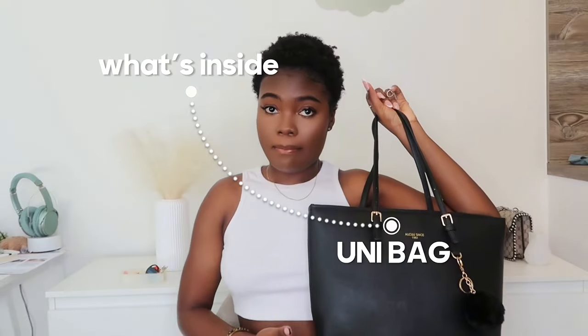Hi everyone, welcome and welcome back to my channel. If it's your first time, hi, my name is Angelica. I've been seeing this trend going on — what's inside my bag — and since I've decided to start doing school vlogs and school videos, why not show you guys what's inside my uni bag? In today's video I'm going to show you what's inside my uni school bag, or whatever you want to call it.